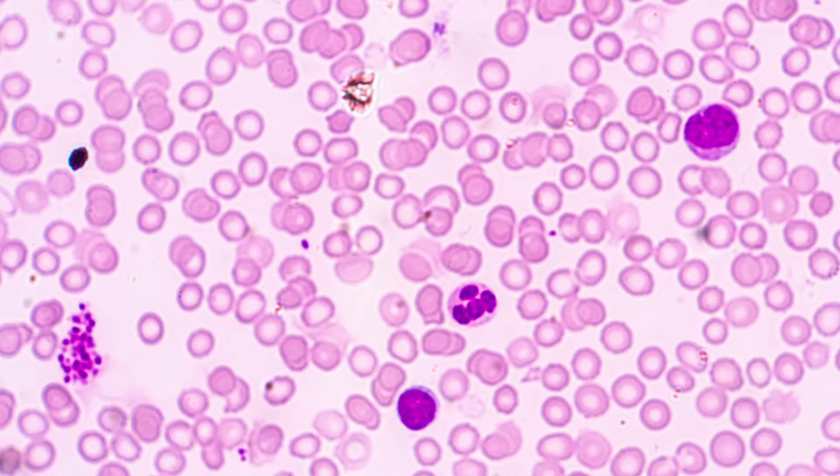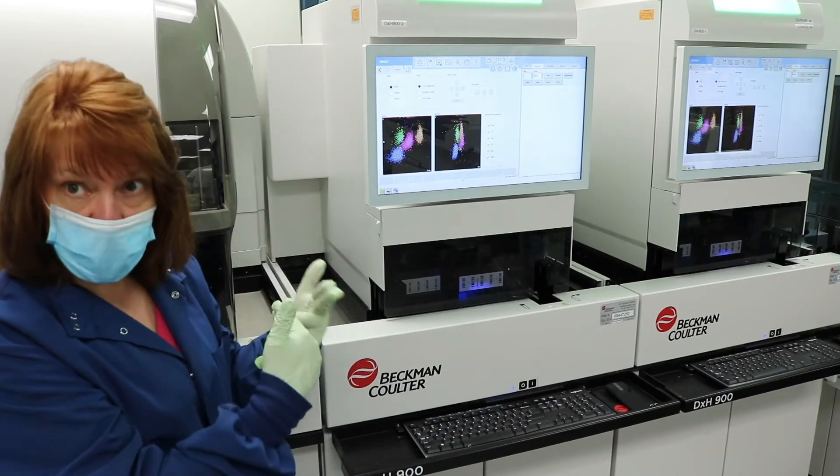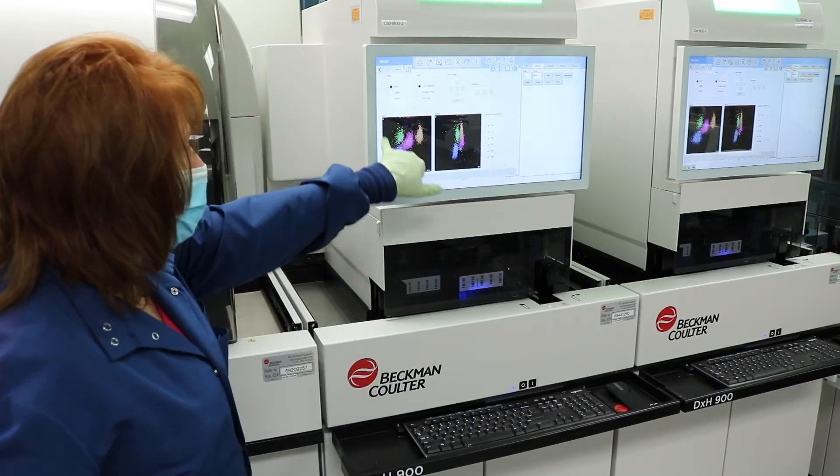Their work resulted in identifying a marker for sepsis on white blood cells. The marker is always present because this white blood cell is found in the blood of all human beings — the marker will always be there. The key is it has to reach a certain threshold to be considered positive. It's that spike above normal that we're looking for.